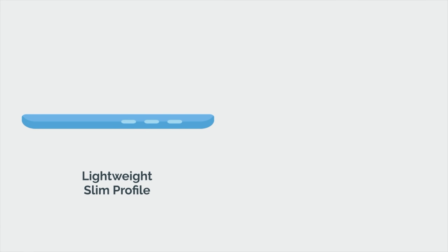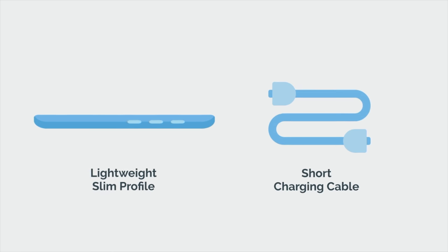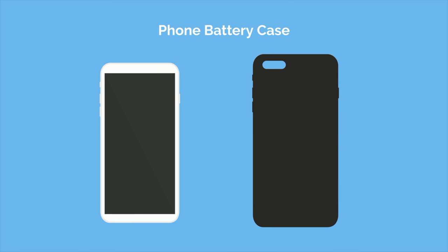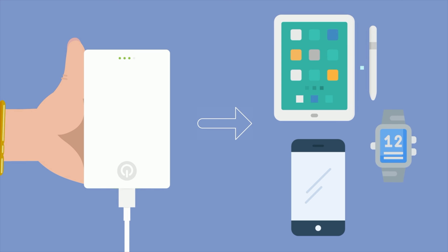I recommend one that is lightweight with a flat, slim profile so it can be easily carried in a pocket all day long. You can also get them a short 3 to 6 inch charging cable so they don't have to carry around the more common and cumbersome 3 foot charging cable. Alternatively, a phone battery case can also serve a similar purpose and make a great gift. That being said, a portable charger or power bank will be more versatile as they can charge multiple devices.